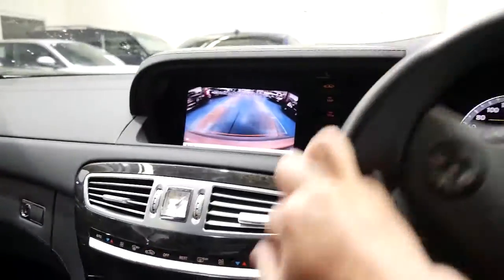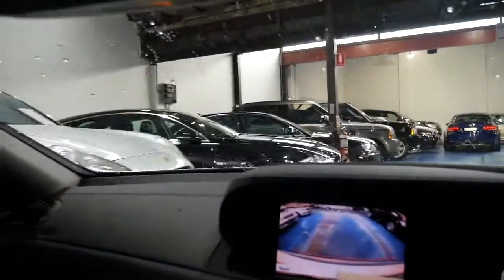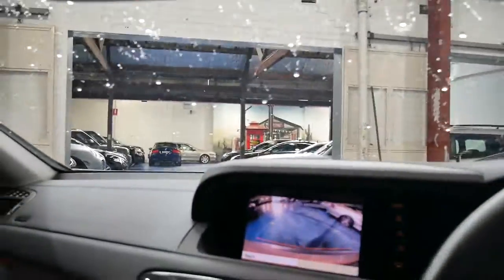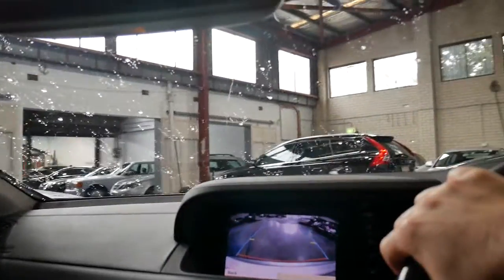Priced at under $80,000, it's extremely good value. You'll see going through our car yard that we've got a huge number of cars — we specialise in Mercedes, Porsches, BMWs, and Audis. Each car, including this one, gets a three-month guarantee when it's newer than 10 years old.